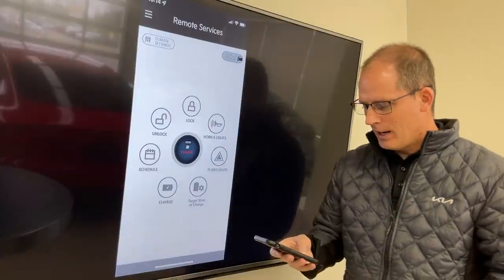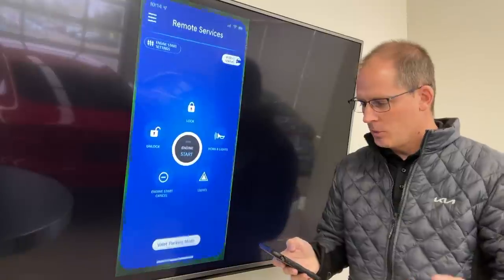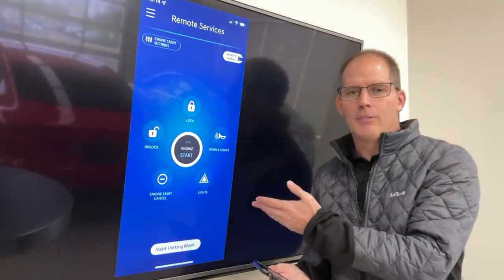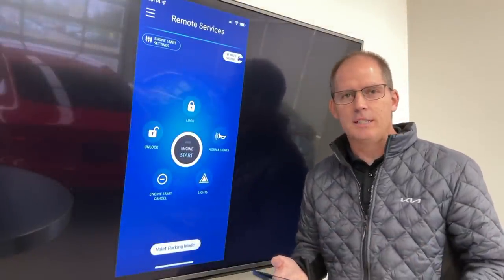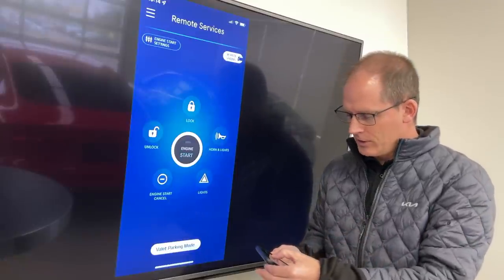What we're going to do is start on the Hyundai side. I have a 2022 Hyundai Santa Cruz and a 2020 Kia Soul EV, so we'll talk about some differences.